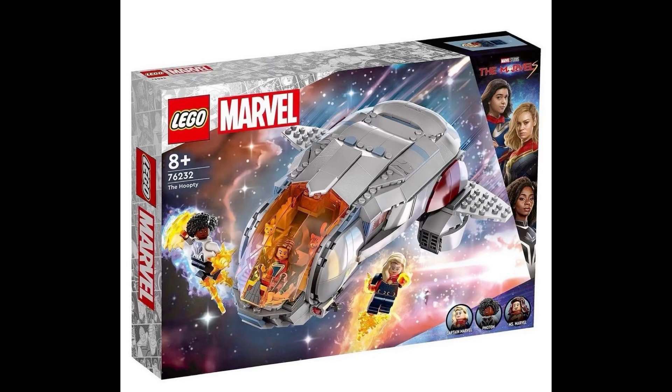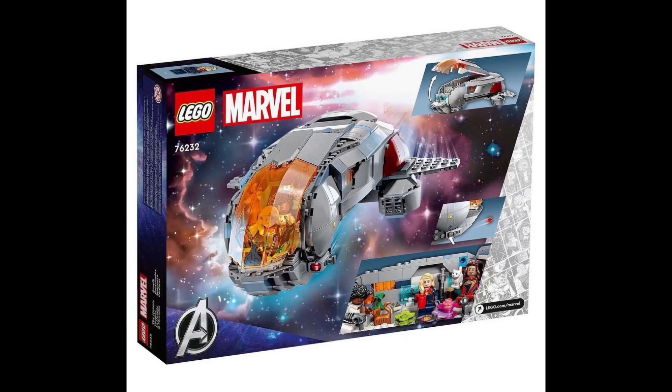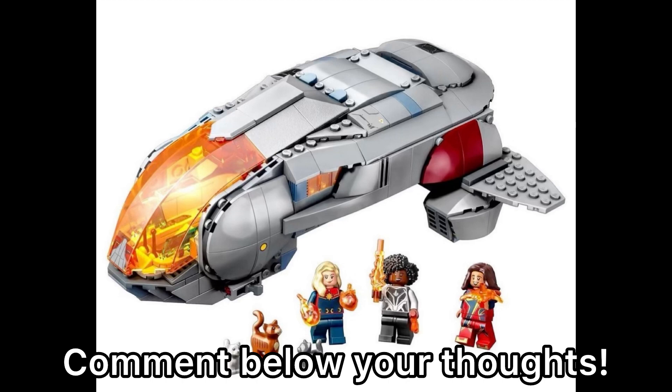Hey there guys, Unofficial Lego here. Hope you're all doing well. In this video we have a new reveal for the Lego Marvels — The Marvels movie, which is the sequel to the Captain Marvel movie. This is set number 76232, named The Hooptie, retailing for $89.99 here in the United States. It includes 420 pieces and releases October 1st, before the movie's release in November of this year.